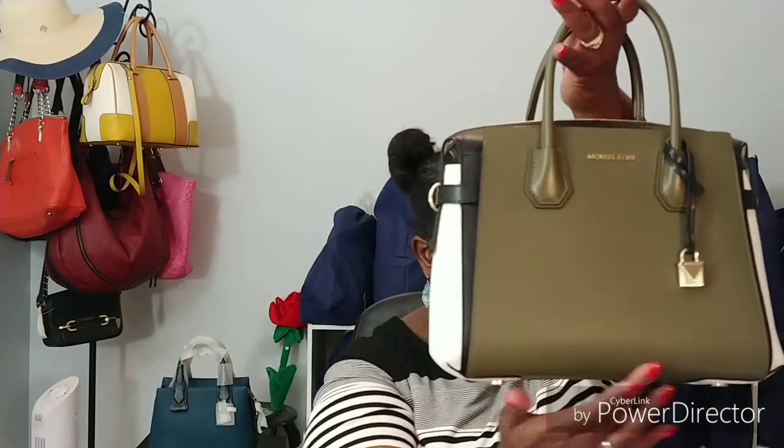Looking at dimensions here — it says it is 13 inches wide by nine and a half inches high and five and a half inches deep. So it's a nice sized bag, but still very lightweight.